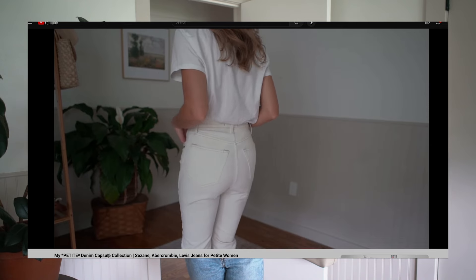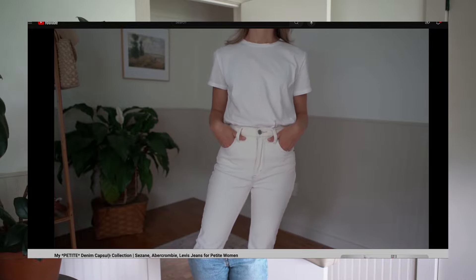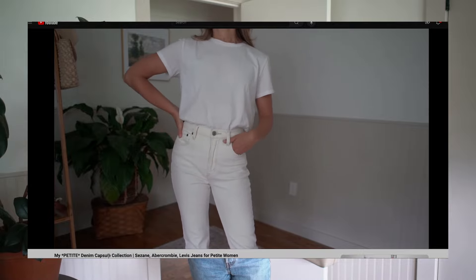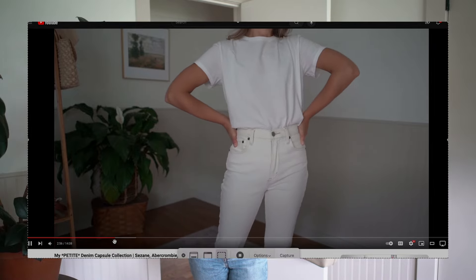Although we are still right in the middle of summer and summer dressing, I truly believe there is no bad time to talk about denim. I did a video very similar to this last year — a brand by brand, jean by jean look at how different styles fit petite women. I'm only 5'1", and so denim shopping is probably the hardest one to get exactly right. In this video, I wanted to walk through seven different pairs of denim across five different brands to show you the good and sometimes the bad, the non-fitting denim for petite women.